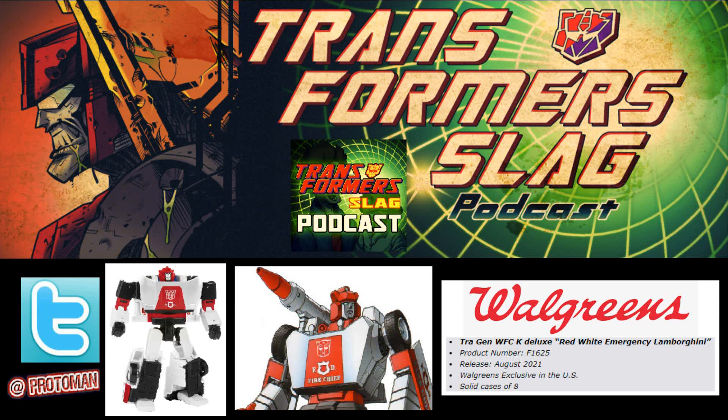Even before that, with Titans Return, we had Brainstorm if you wanted to complete your Headmaster crew, and then later in that year with Titans Return they even had the Wingspan and Cloudraker set to complete your Twins. So Walgreens seems to be the place where, if we have one member of a group of Transformers, they put the exclusive there. Walgreens had a very good relationship with Hasbro — they even worked out distribution exclusives where Titans Return and Power of the Primes came out long before the rest of the United States, ahead of Toys R Us and Walmart, so Walgreens got the deluxes way before everyone else.